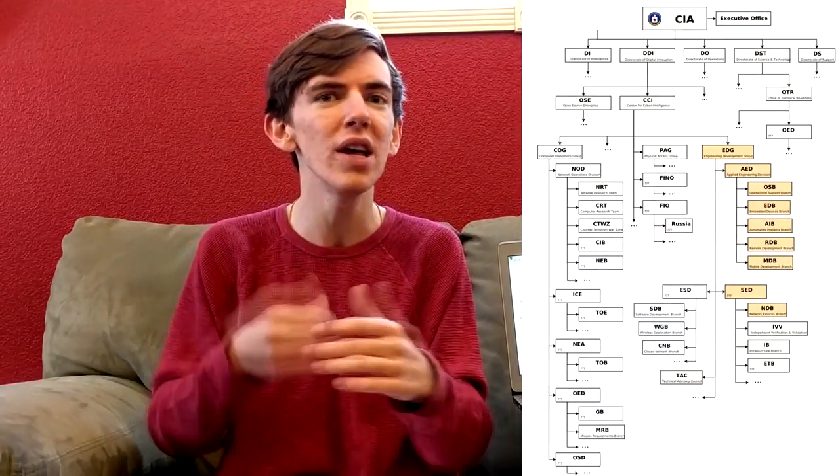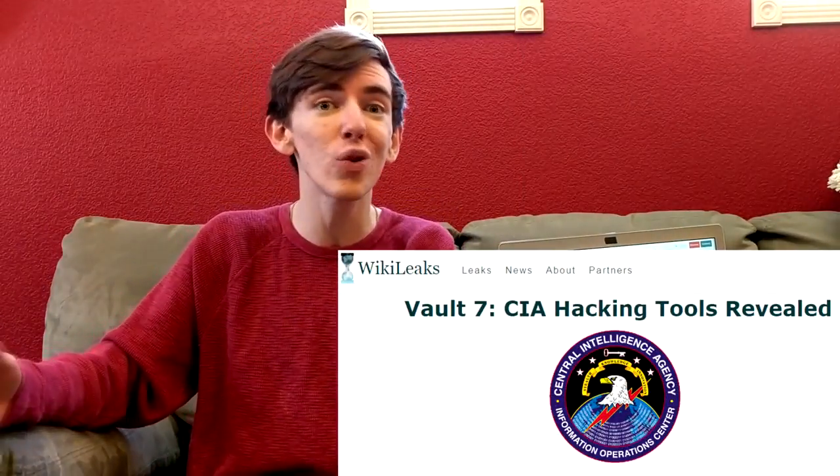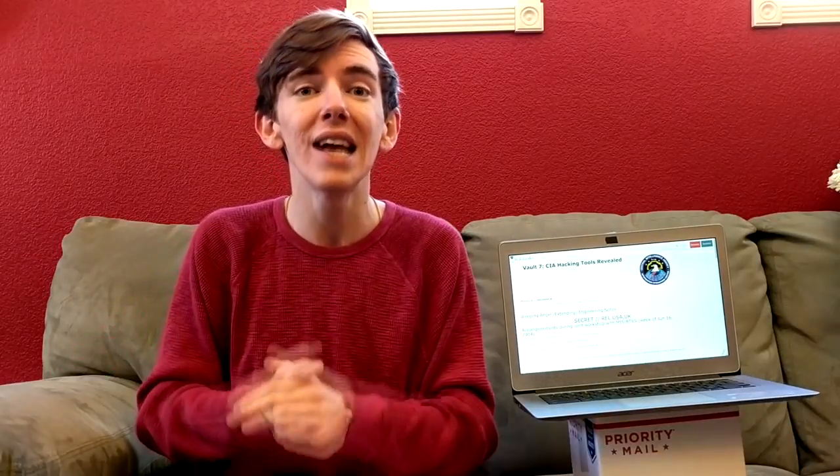You guys have probably been hearing about WikiLeaks Vault 7 and Weeping Angel all over the news. It is huge news, and what Vault 7 is is information that WikiLeaks has released on the CIA. It shows that the CIA has been running this unclassified hacking unit doing tons of unclassified operations. They have a huge arsenal of hacking tools and today we're going to be talking about one of those exploits, dubbed Weeping Angel.